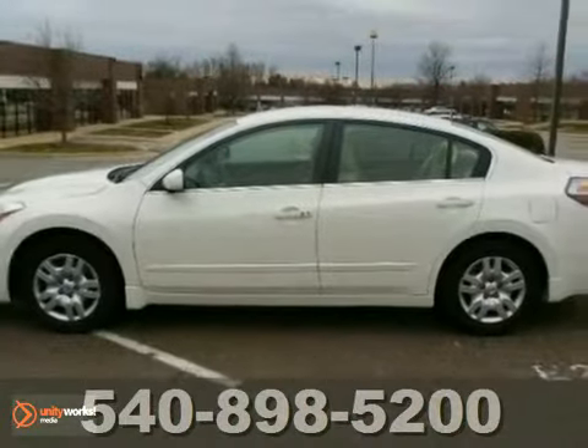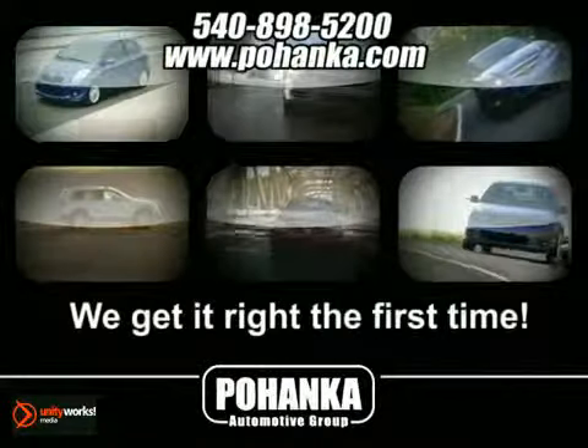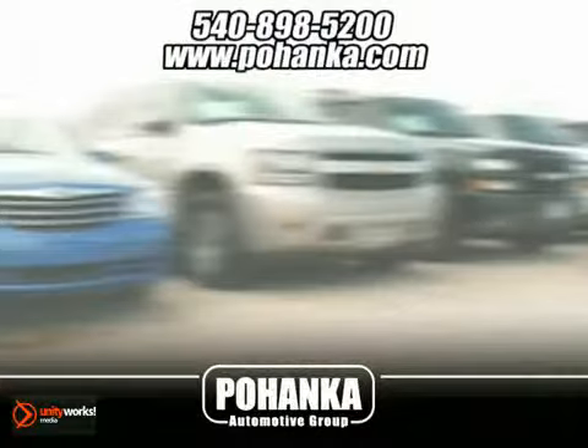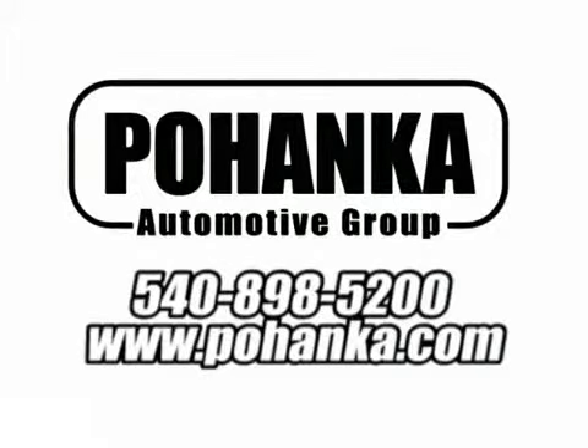Come on out and see it today. At Pohenka Auto Group, we get it right the first time. Discover a better, faster and less expensive way to buy your next vehicle today at the Pohenka Auto Store nearest you.